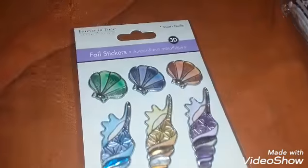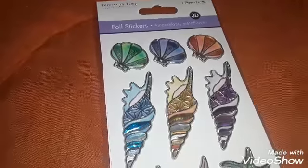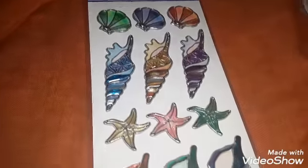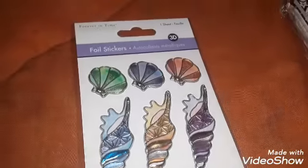These stickers I absolutely love — 3D foil stickers, just one sheet by Forever in Time. I love the seashells. I'll probably make something for Nate's bedroom with those.